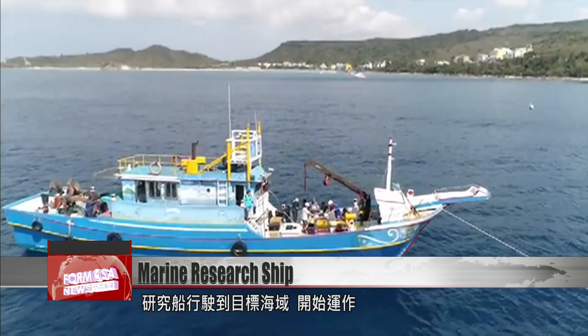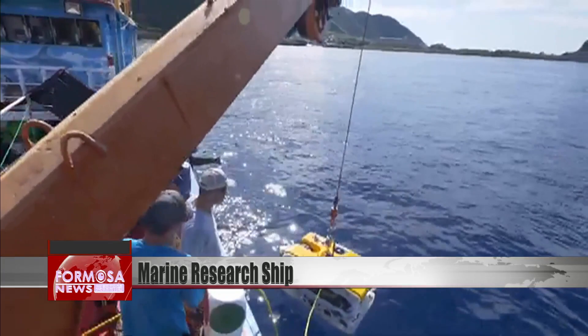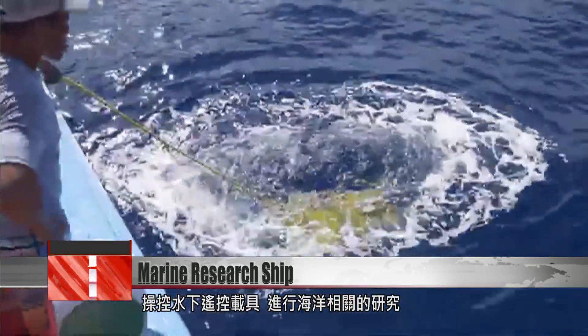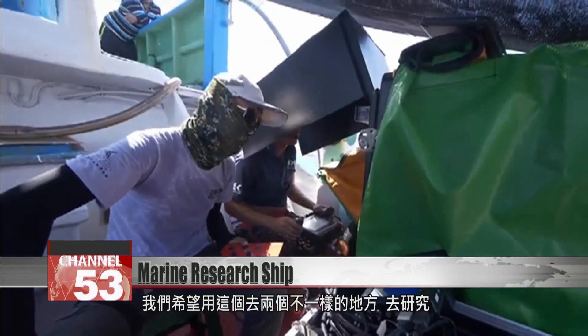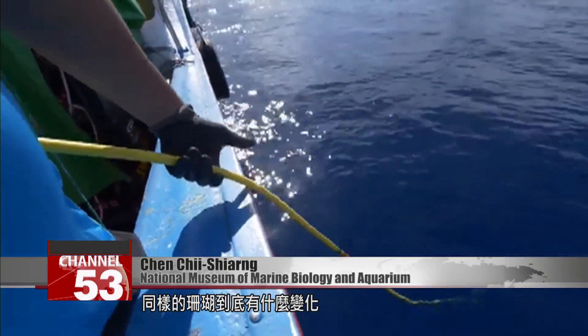The research ship arrives at its destination and gets to work. Researchers will carry out a study using this ROV. We want to use this to research two different places and find out how the same coral has changed there. We hope to have results in two or three years' time.